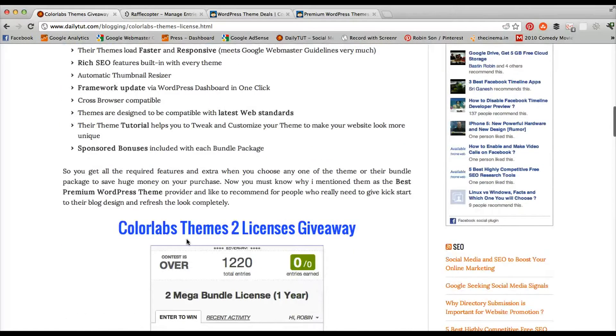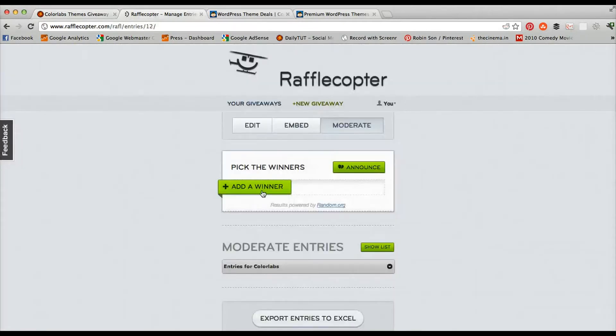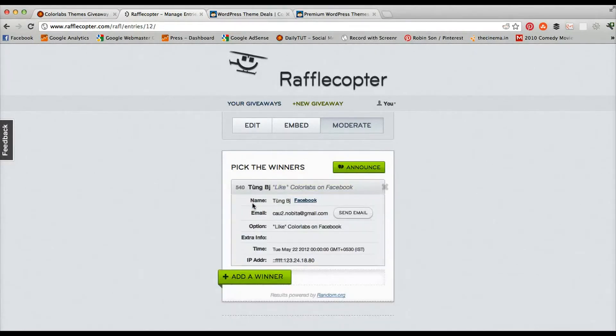We got 1,220 entries. Let's see the two winners. The first winner is Tong BJ, who liked ColorLabs on Facebook. The email address is cau2.nobita@gmail.com — congratulations!